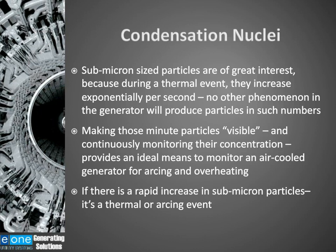Submicron-sized particles are of great interest because during thermal events they increase exponentially per second. No other phenomena in the generator will produce particles in such numbers — there's no other condition other than a thermal breakdown of material that will cause these particles to be generated in these numbers. Making these minute particles visible and continuously monitoring their concentration provides an ideal means to monitor an air-cooled generator for arcing and overheating. If there is a rapid increase in submicron particles, then you've got a thermal or an arcing event taking place in that generator.